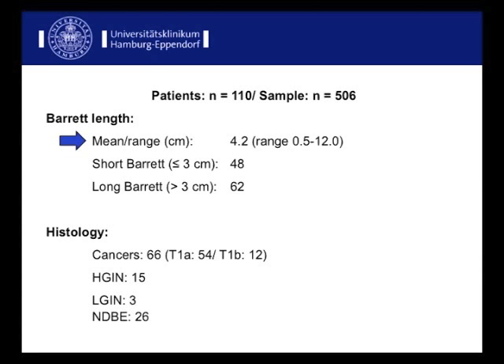The mean Barrett length in these patients was 4.2 cm, with long Barrett — meaning more than 3 cm in extension — occurring in 62 cases. Histology showed 66 cancers, high-grade neoplasia in 15, and low-grade in 3 cases. In 26 cases with positive biopsies at other institutions, no neoplasia was found in the resection specimens during widespread EMR at our institution.